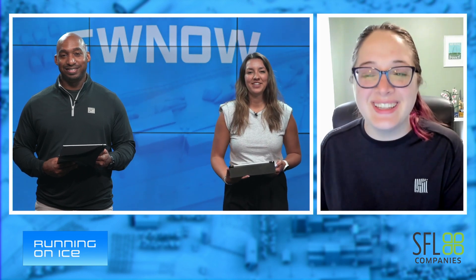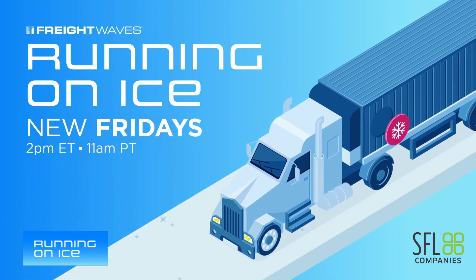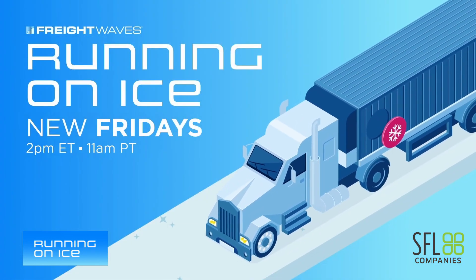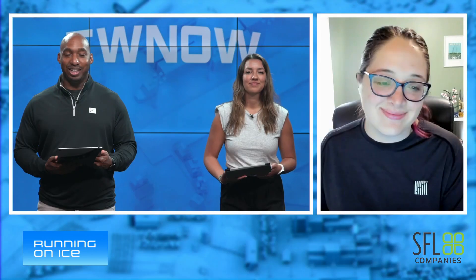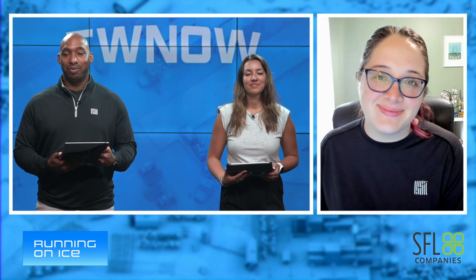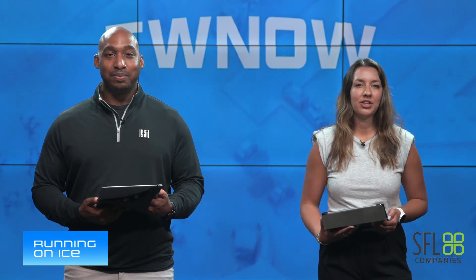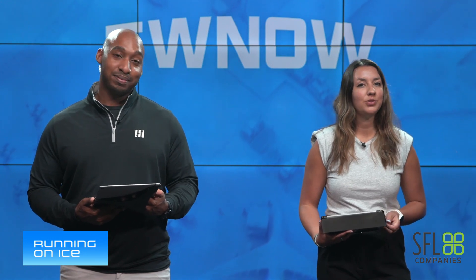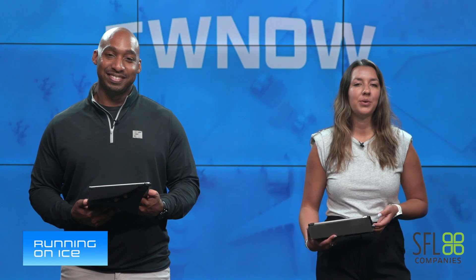Mary, thank you for joining us this morning — great to have you as always. We'll catch Running on Ice this afternoon at two o'clock. Just keep watching FreightWaves TV — you do not want to miss all the content today. And of course you can subscribe to her newsletter up on freightwaves.com/newsletters. We're going to take a quick break and we'll be right back with our next check of the weather, so don't go away.